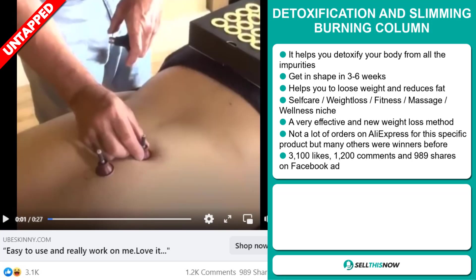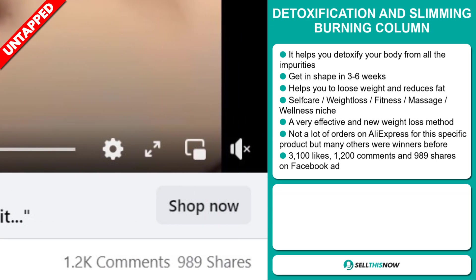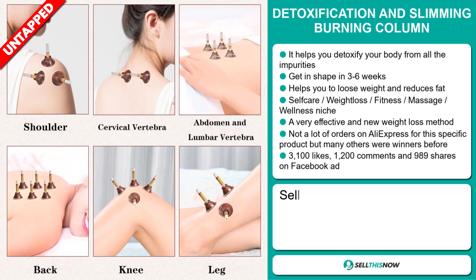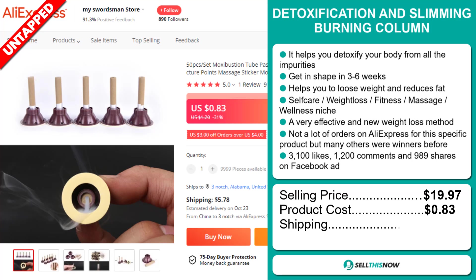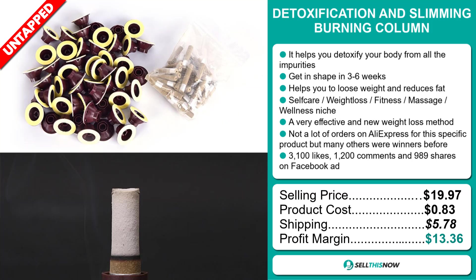The Facebook ad has 3,100 likes, 1,200 comments, and 989 shares. The selling price for the Detoxification and Slimming Burning Column is $19.97, whereas the product cost is only $0.83. Shipping will set you back $5.78, so you're looking at a good profit margin of $13.36. Sell this now!